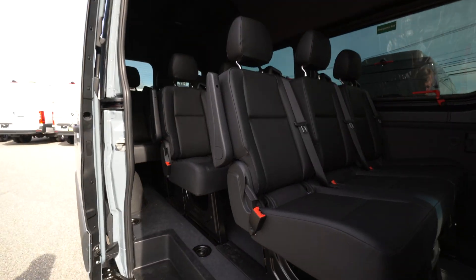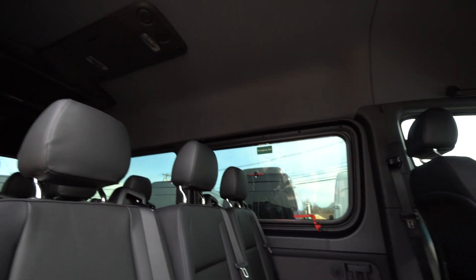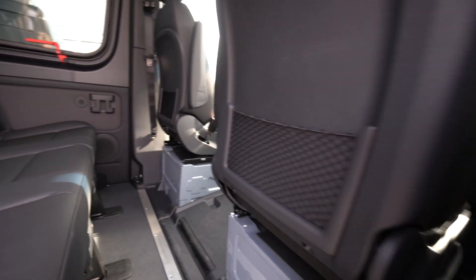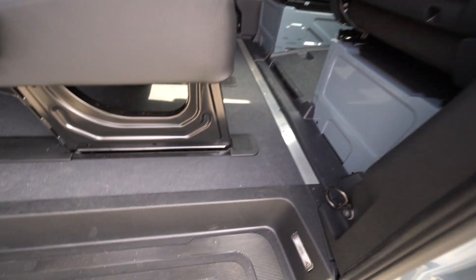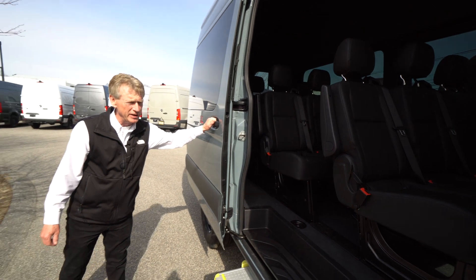There's some USB-C ports throughout the back of the van, your roof-mounted AC unit. And this has got the wood floor with a vinyl covering over it — nice and easy to clean. The seats are removable if you need to carry whatever you need to.